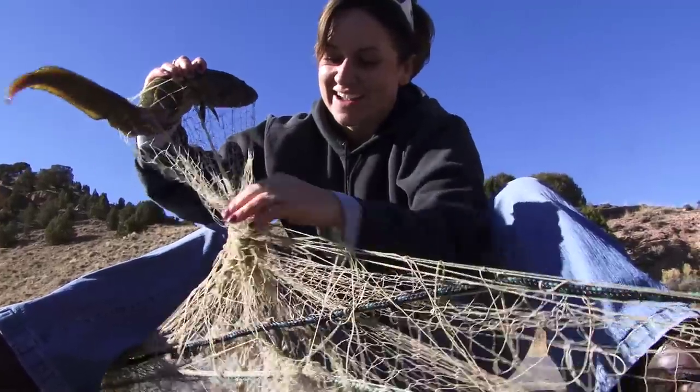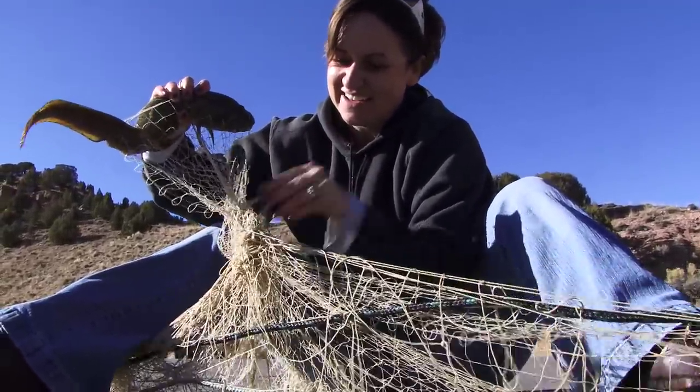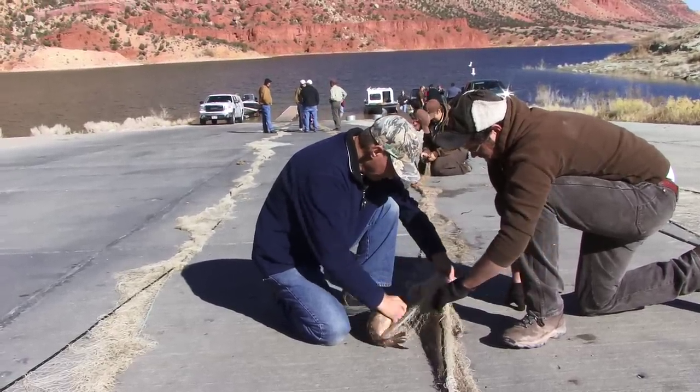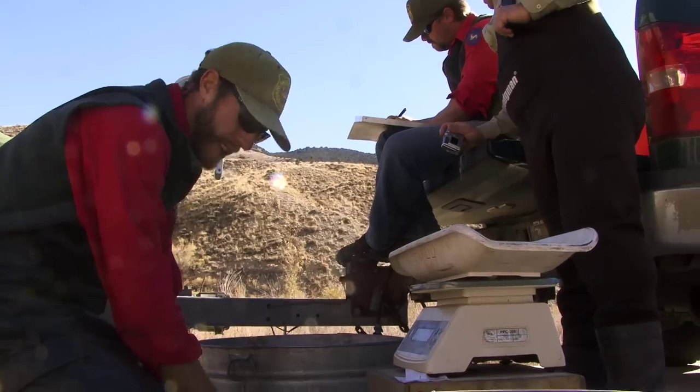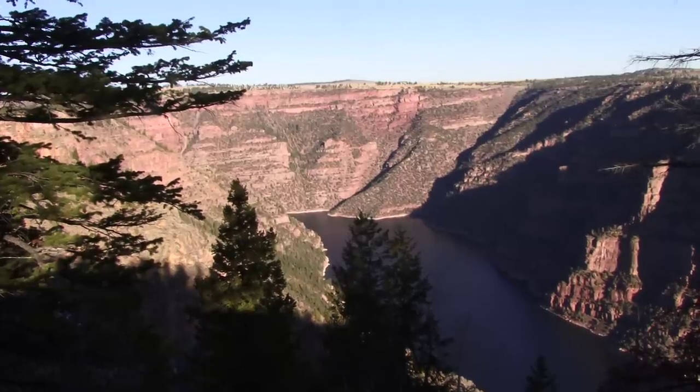It's a puzzle that you can't quite figure out. Look at that knot. They're native to the east side of the Continental Divide in Wyoming in the Wind River and Bacorn River drainages. We assume that they were brought over by some selfish individual from the Wind River drainage and placed in the Green River drainage to establish a fishery for whatever reason.